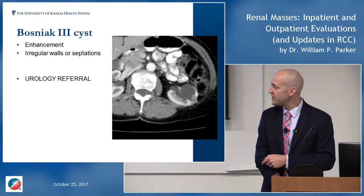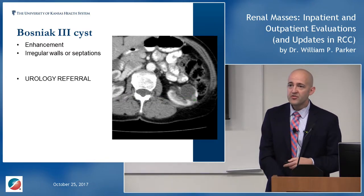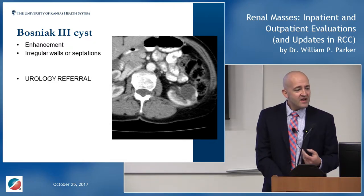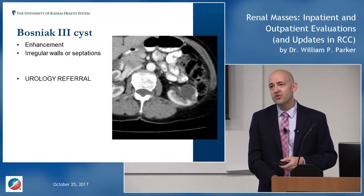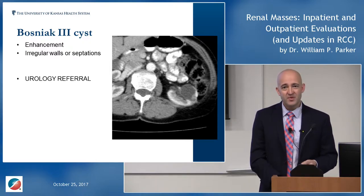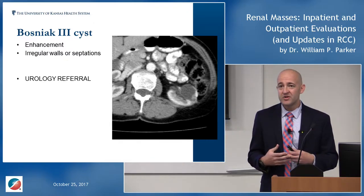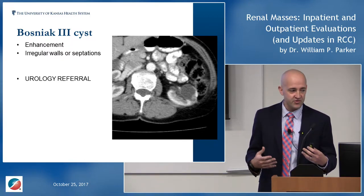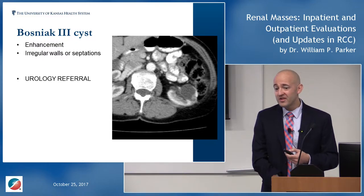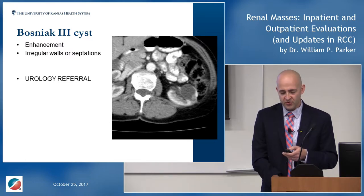Bosniak III is about a 50-50 chance of cancer. It will have some enhancement or solid components and really should be evaluated. The good news is that cystic renal cell carcinoma is about as benign-behaving a cancer as you can get — it doesn't tend to metastasize, and size doesn't correlate as strongly because so much of the mass is cyst rather than cancer. I tell patients this is something that, no matter how we treat it, is largely going to be cured.